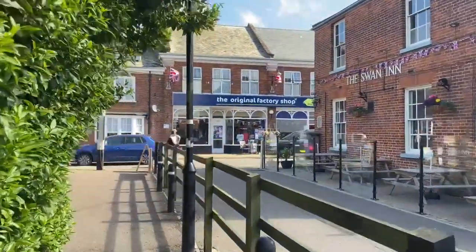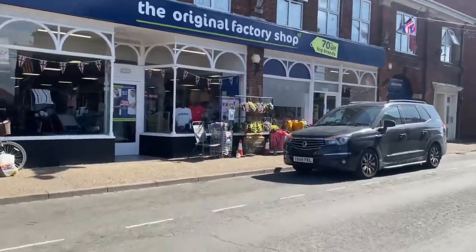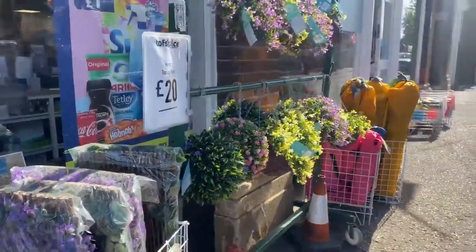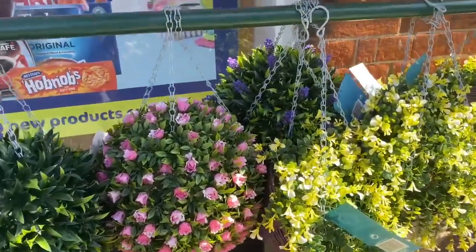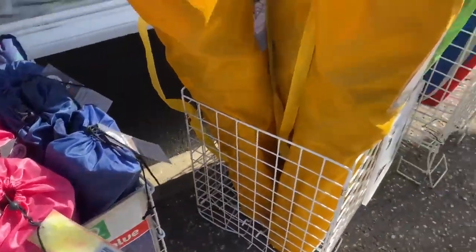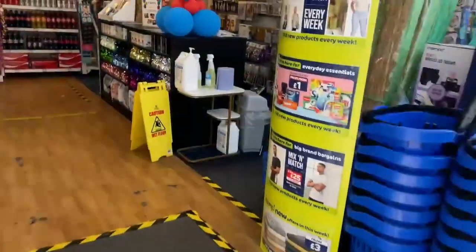I can already see some hanging baskets outside — they're artificial ones. And I can see some camping chairs too! The hanging topiary balls are 20 pounds — they look really realistic, especially the purple and yellow ones. There are camping chairs here, one for 12 pounds. These are the deluxe ones, which are a bit bigger. I might be getting those — we'll have a look inside and see.